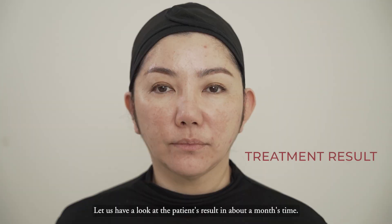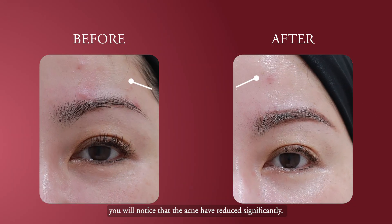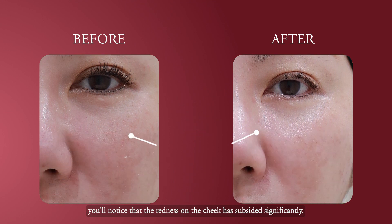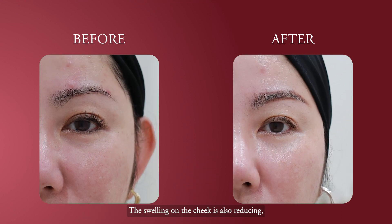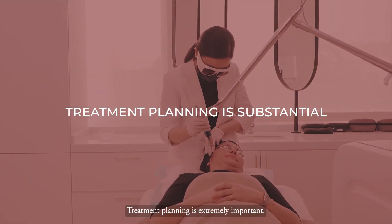Let's look at the patient's results at about one month. Looking at the forehead, you'll notice the acne has reduced significantly. Checking the patient's cheek, the redness has subsided significantly, the swelling is reducing, there is less water retention on the cheek area, and the pigmentation is improving at the same time. Treatment planning is extremely important.